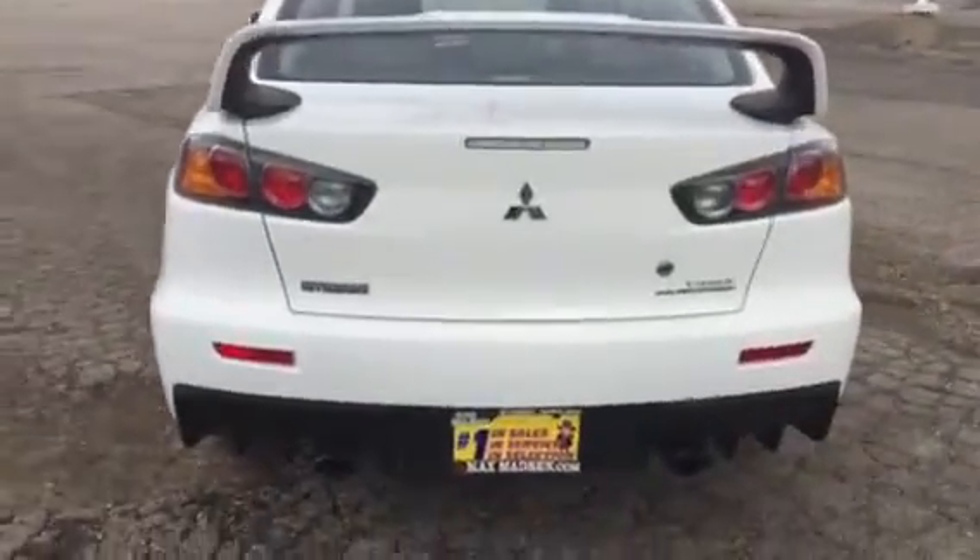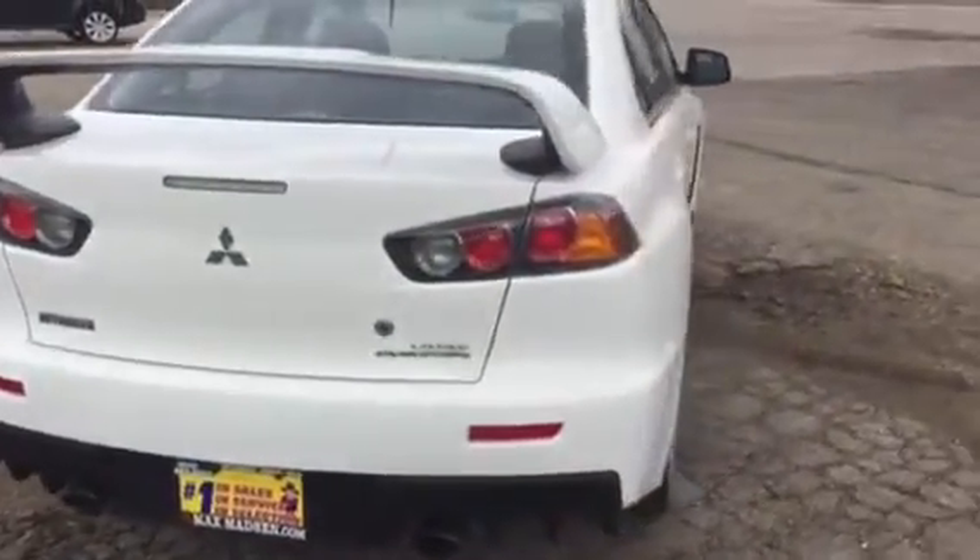It's got a factory sunroof — I do apologize the video is a little shaky — all wheel drive, dual exhaust running on the passenger side. The car is in great condition.